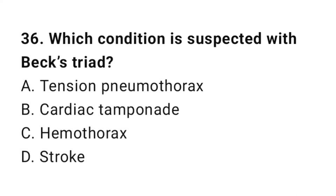Question number thirty-six: Which condition is suspected with absent breath sounds?